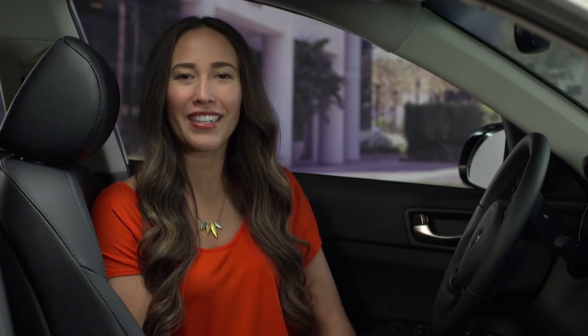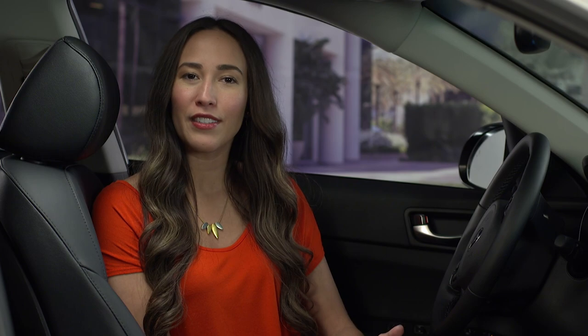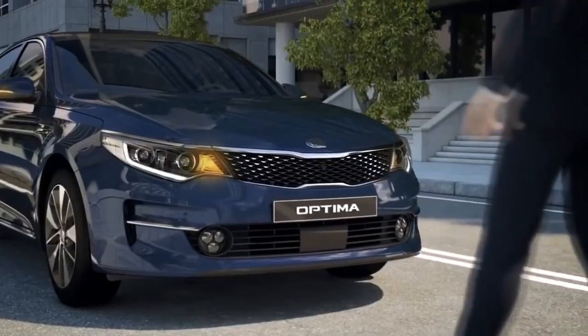Using information from the camera and radar sensors, the AEB system is designed to detect vehicles and pedestrians in the forward path of motion. The system uses a combination of radar sensors as well as images from the Lane Departure Warning Camera to help detect conditions of a potential collision with a pedestrian or another vehicle.